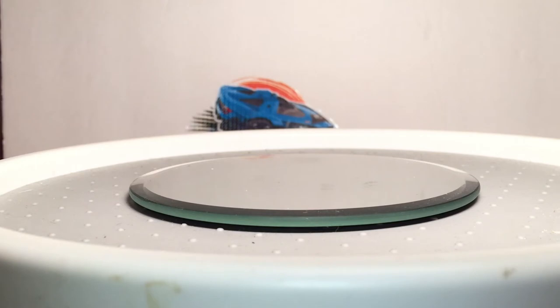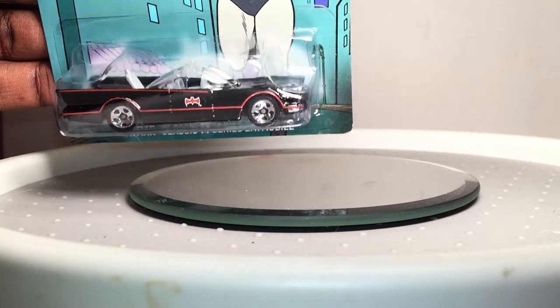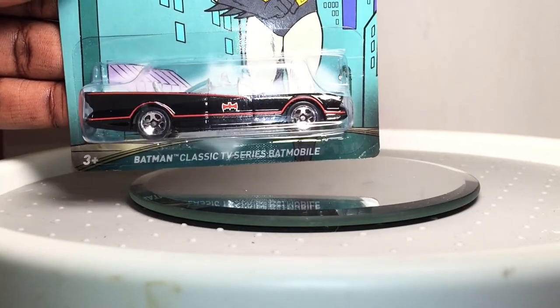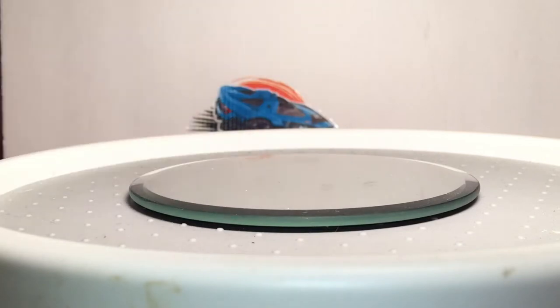I'm not going to crack this one — I picked it up just for the sake of getting it. I didn't buy all of these. I'm actually kind of tired of seeing the Batmobiles. I don't know how many different times they can put that out. I think I have enough.